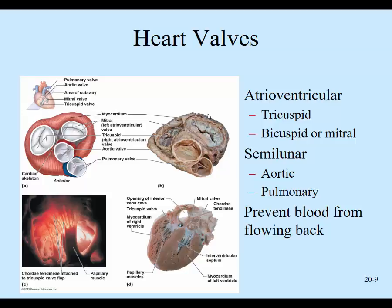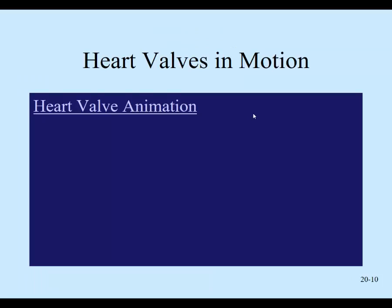Here are the valves. Know the function: it's to prevent the blood from flowing backwards in the heart. The AV valves — the right AV valve is the tricuspid, and the mitral is the left AV valve. They prevent backward flow. The atria receive the blood, then it goes to the ventricles through those AV valves. So when the ventricles contract, the AV valves shut and prevent that blood from going back to the atria. We want forward flow through the heart.